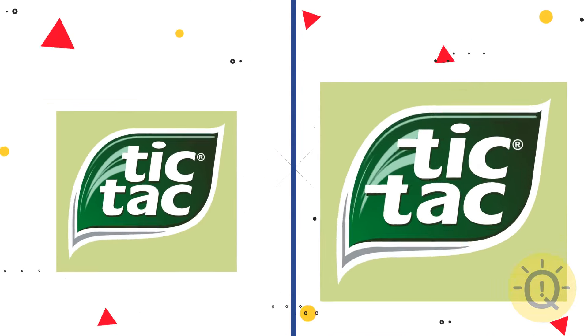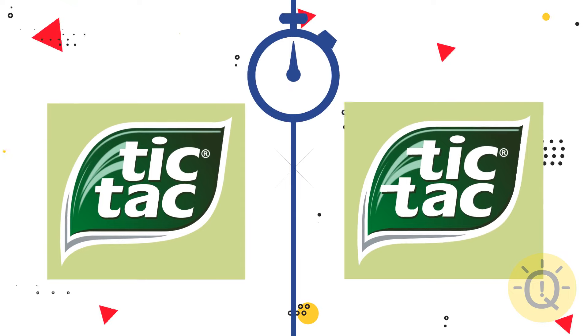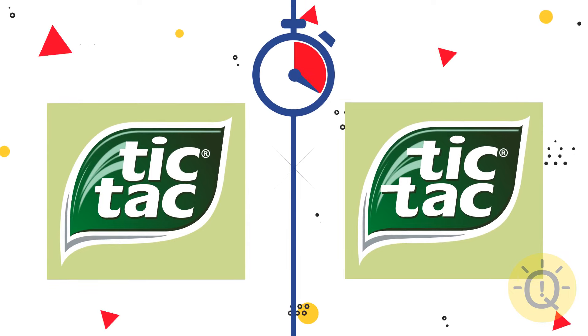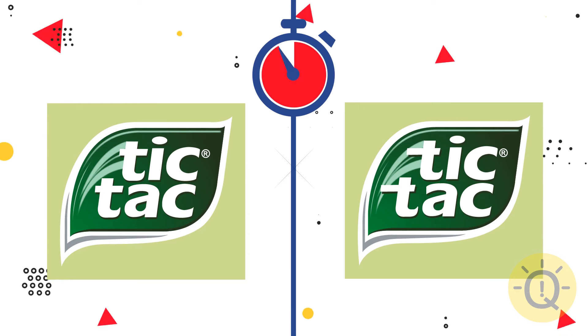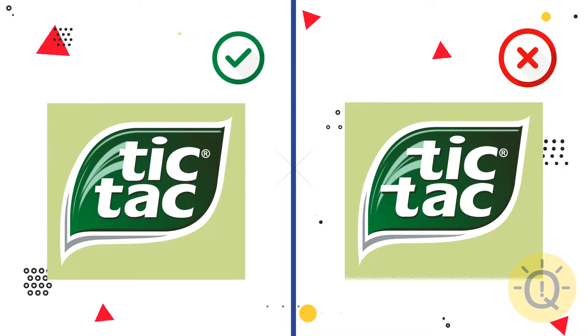Can you recognize the Tic Tac logo? Yeah, this one of course.